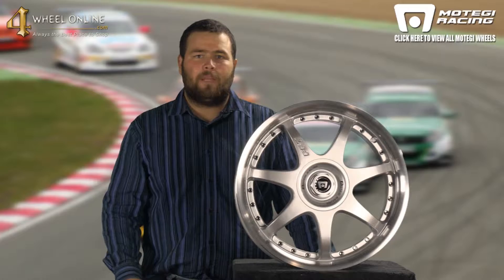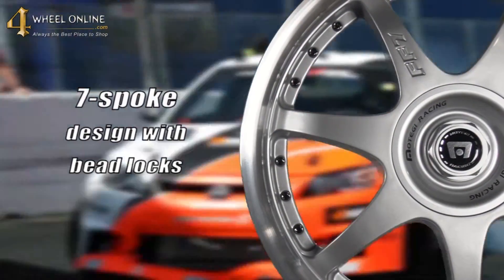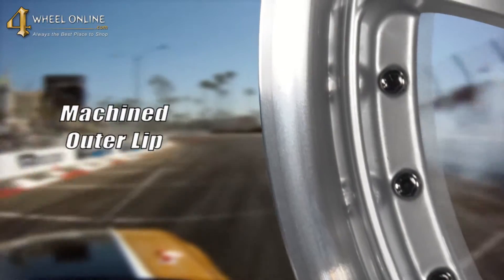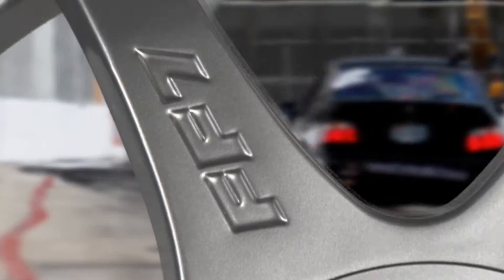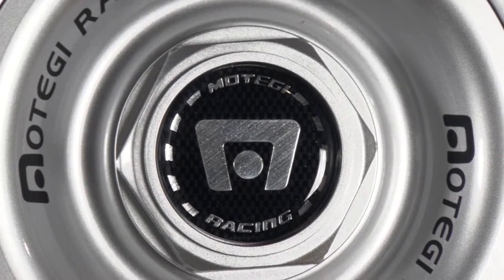This wheel is currently available in a bright silver with clear coat finish featuring a seven-spoke design, machined outer lip, chrome rivet star inset, the FF7 stance in the spoke with the Motegi Racing Series logo on the center cap.